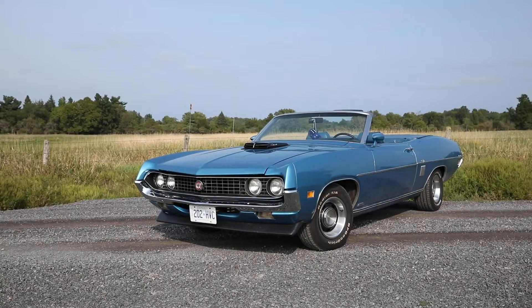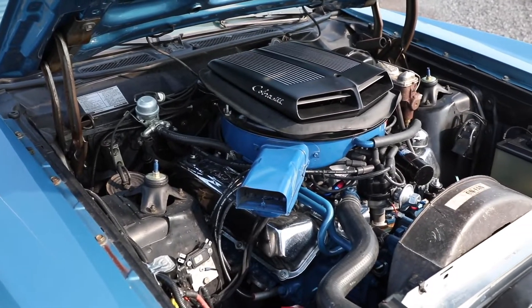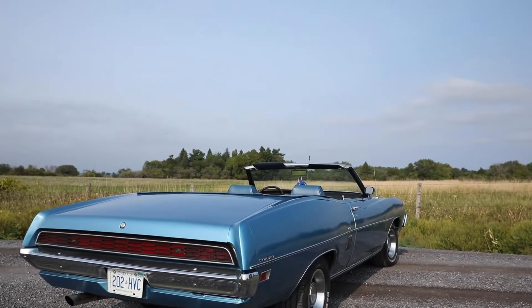This car was built in the 1970-71 model years and was sold at Ford dealers across Canada and the US. This particular one has a 429 engine in it with a C6 transmission and a 9-inch rear end with 3.70 gears in the back. This one would have been compared to say the Monte Carlo from GM, and in the case of the Dodges, I believe it was like a Fury or something.